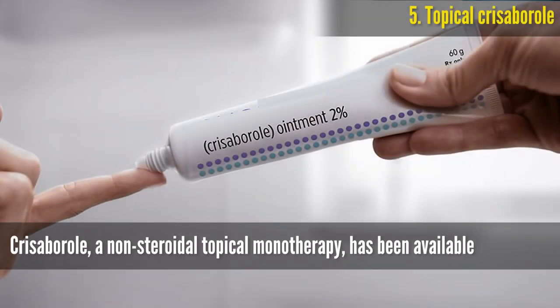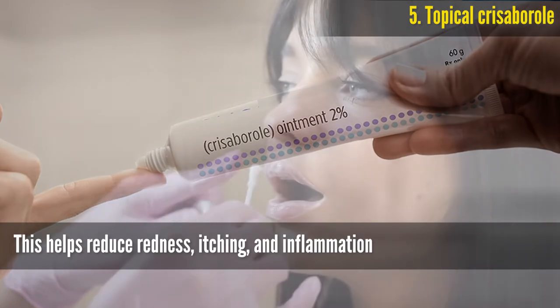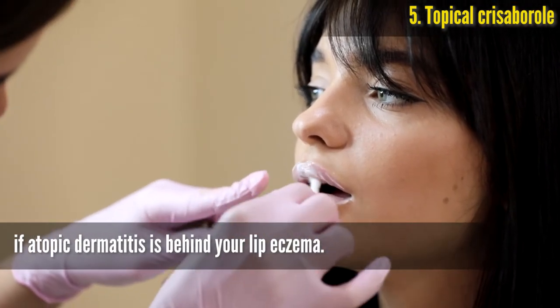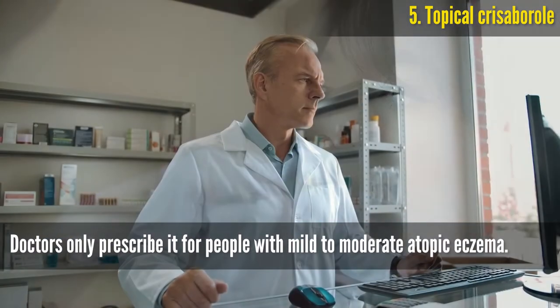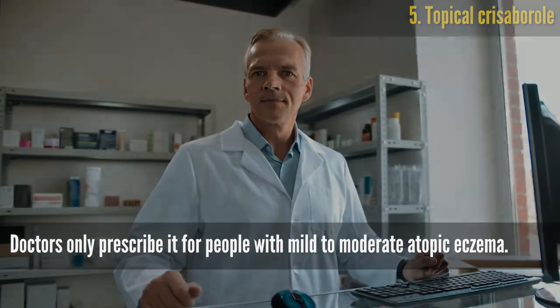Topical Crisaborole. Crisaborole, a non-steroidal topical monotherapy, has been available in some countries since 2016. This helps reduce redness, itching, and inflammation if atopic dermatitis is behind your lip eczema. However, doctors only prescribe it for people with mild to moderate atopic eczema.